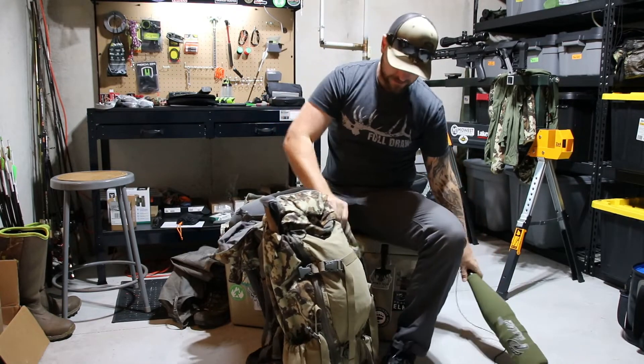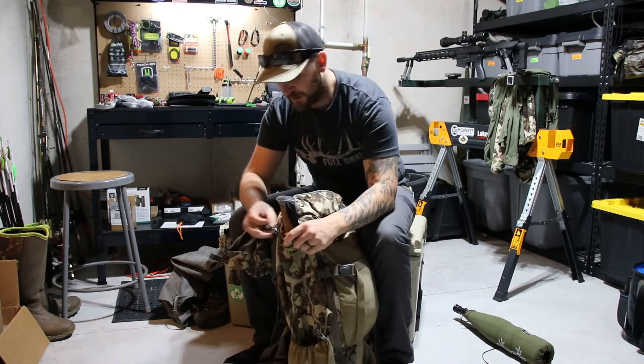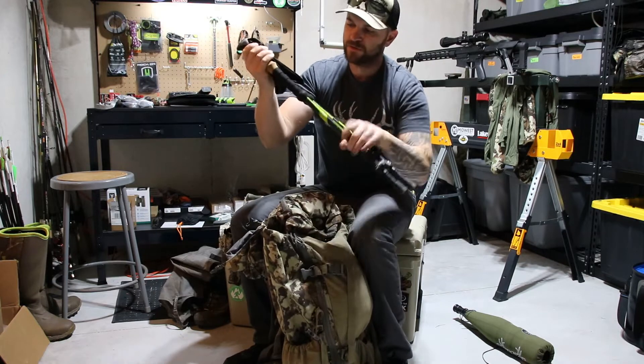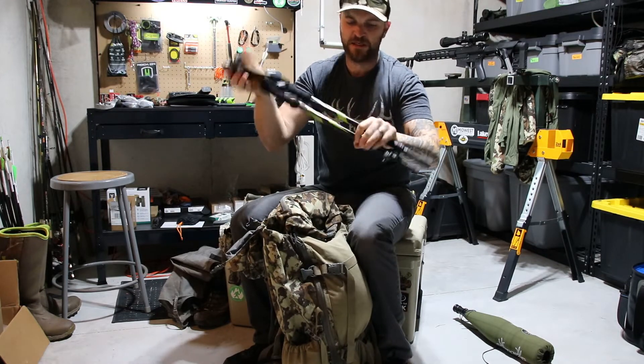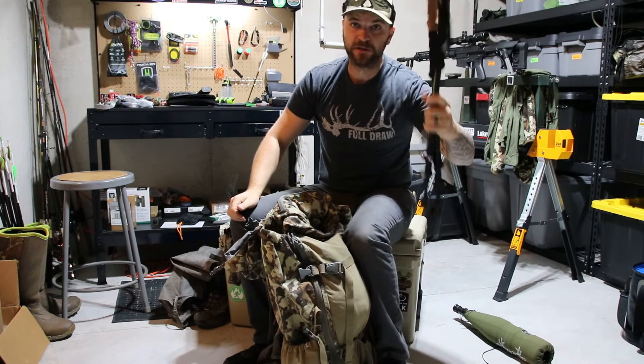I've got the Phelps tube on this side pocket. On my left-hand side, I carry some trekking poles — these are Cascade carbon fiber. Nothing fancy about these; you can get them for 50 bucks and they do the job.